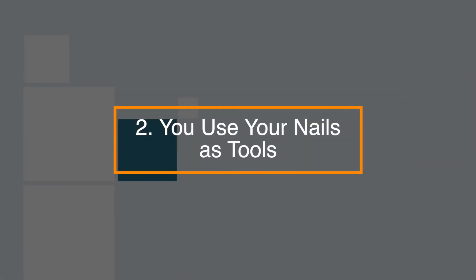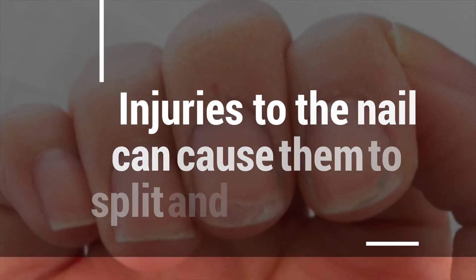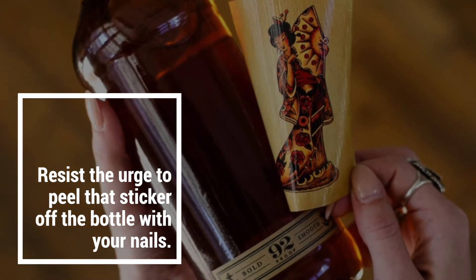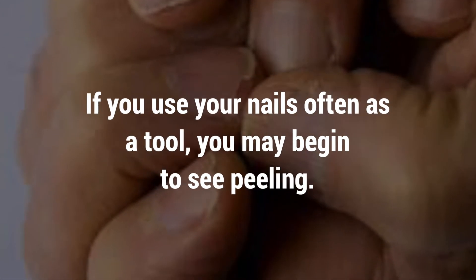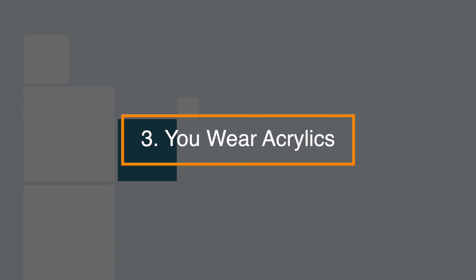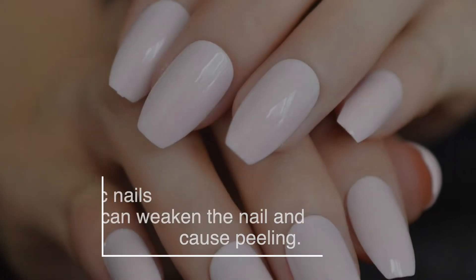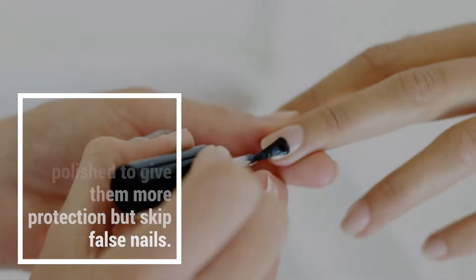Number 2: You use your nails as tools. Injuries to the nail can cause them to split and peel. We know it's tempting, but resist the urge to peel that sticker off the bottle with your nails. Instead, use another object to scrape things off. Number 3: You wear acrylics. Applying false acrylic nails can weaken the nail and cause peeling. Keep your nails polished to give them more protection, but skip the false nails.